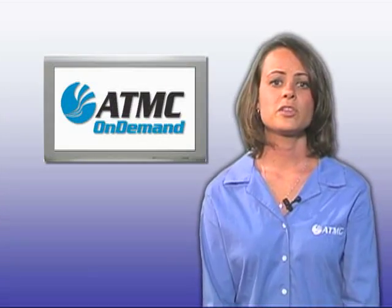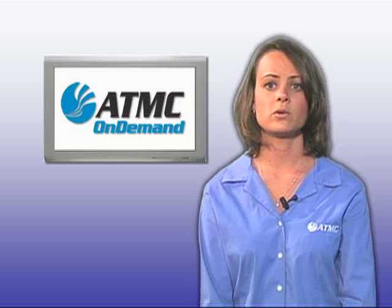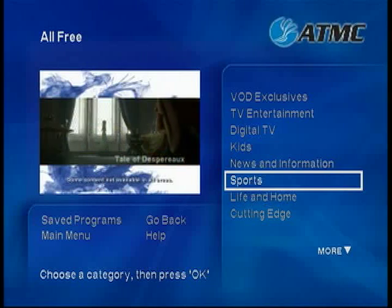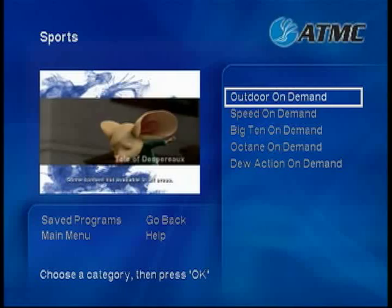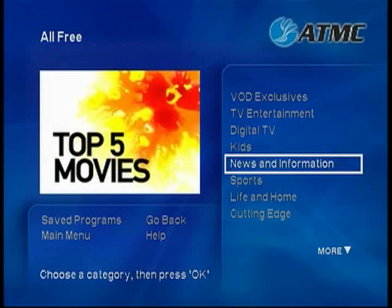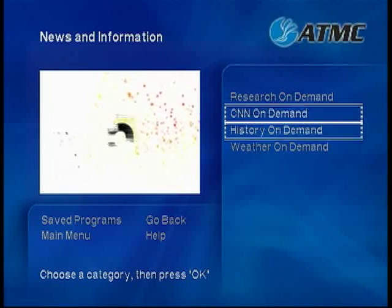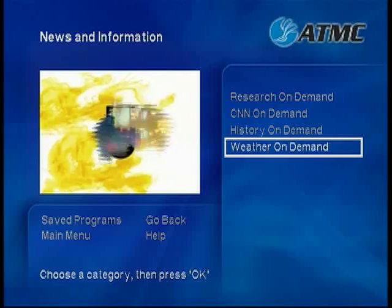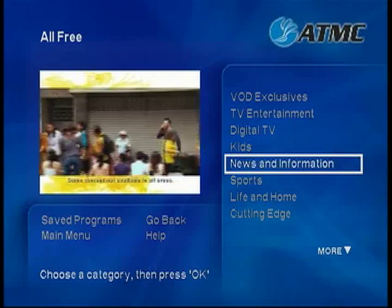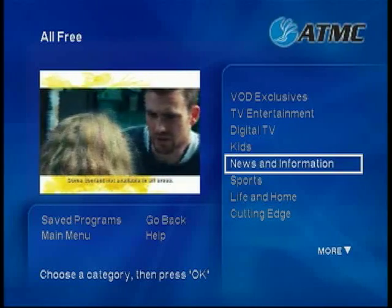In addition to the three main categories, we've created genre-specific subcategories which allow you to go straight to the programming you want to watch. Categories include sports, kids, news and information, and more. The best thing about the All Free category is that it's all free, so look around all you want. Just remember, corresponding packages are required to access programming from certain networks.